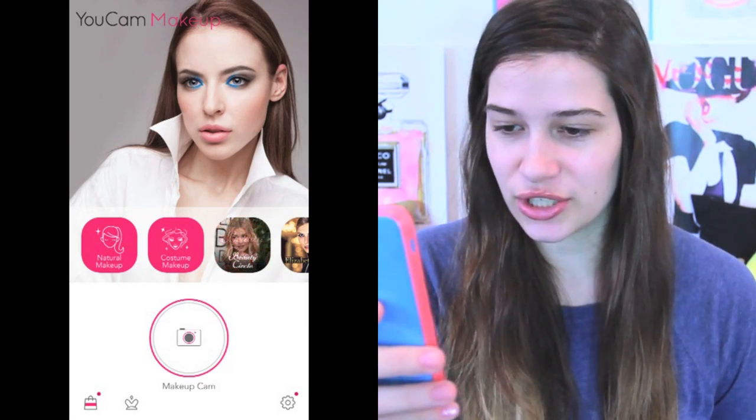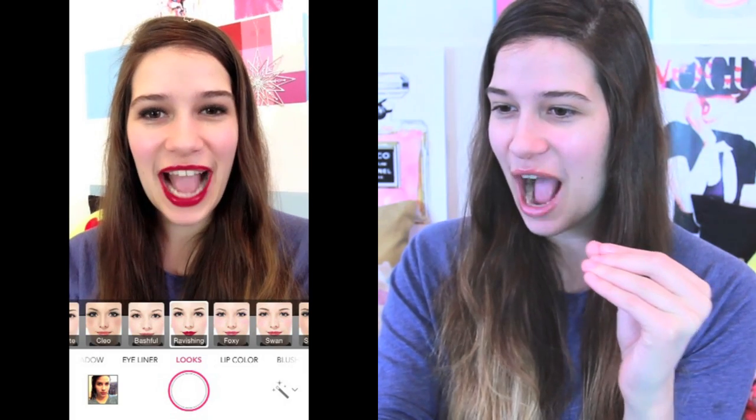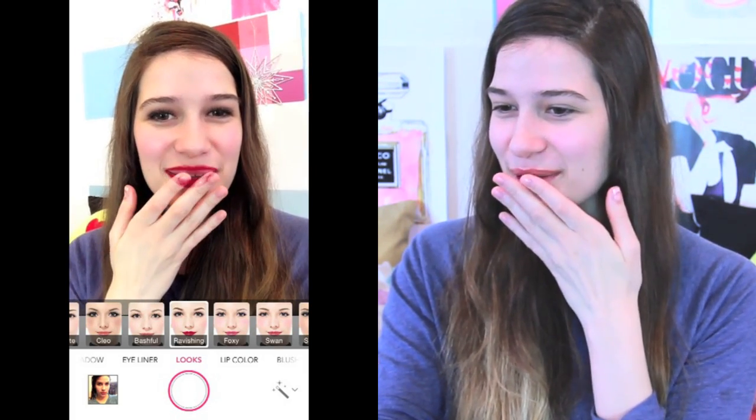I'm going to click the little center button to see me. Oh, I see me. So this is the original — this is just me without makeup. And I'm actually on the live makeup camera and I'm really surprised. I didn't think it was going to look this real. How do they put the makeup on?